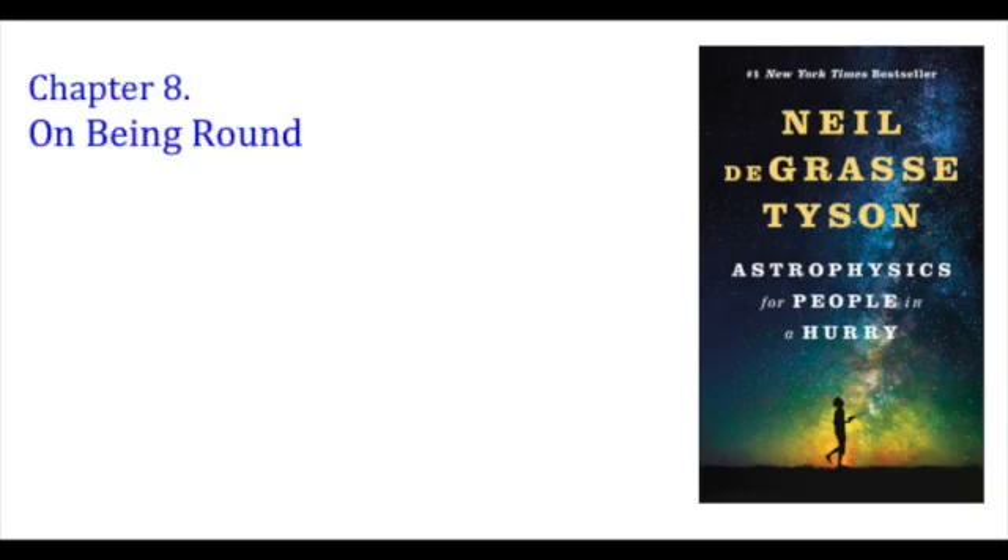Apart from crystals and broken rocks, not much else in the cosmos naturally comes with sharp angles. While many objects have peculiar shapes, the list of round things is practically endless and ranges from simple soap bubbles to the entire observable universe.